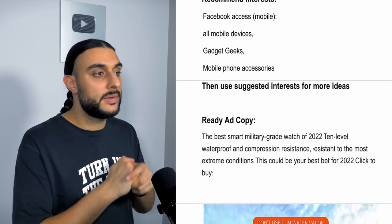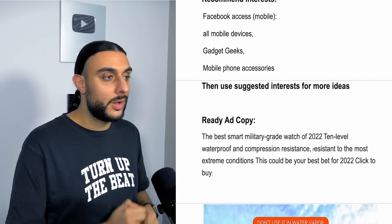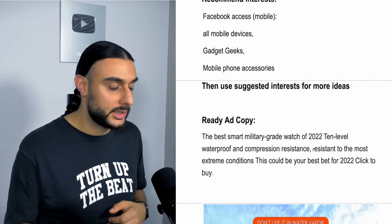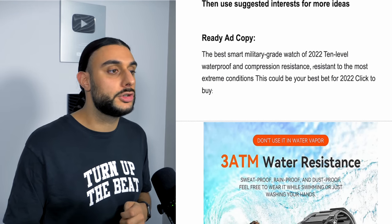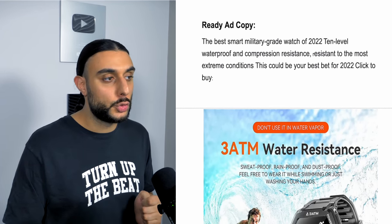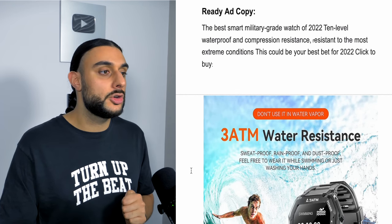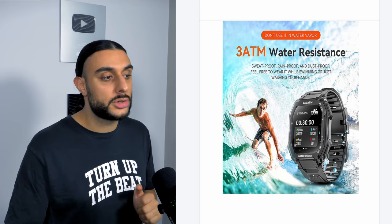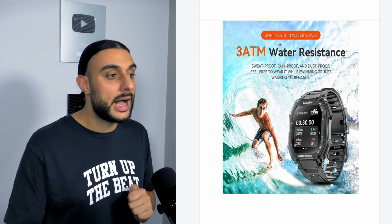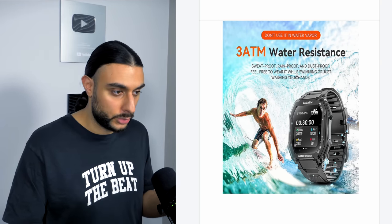Recommended interests: Facebook access mobile, all mobile devices, gadget geeks, mobile phones, and suggested interests. The ad copy reads: 'The best smart military-grade watch of 2022 — 10-level waterproof, compression resistant under the most extreme conditions. This could be your best bet for 2022, click to buy it.' The thumbnail shows a guy surfing with the watch highlighting water resistance, depth capability, and water sports tracking.